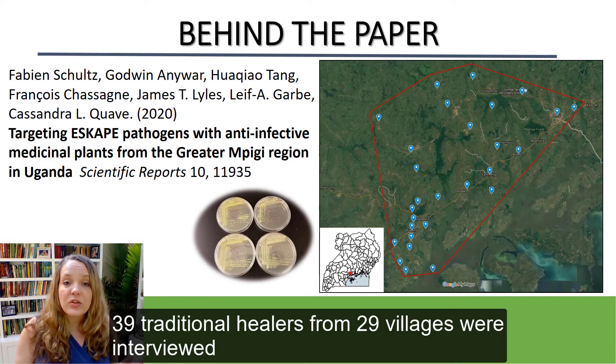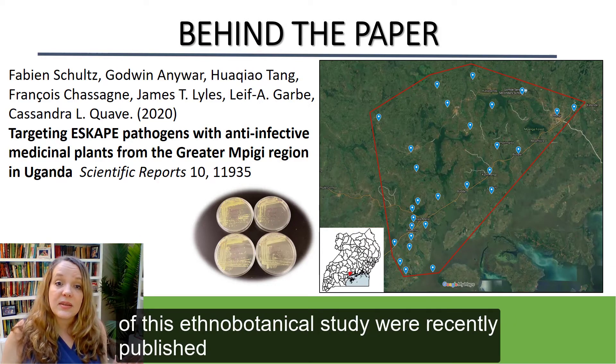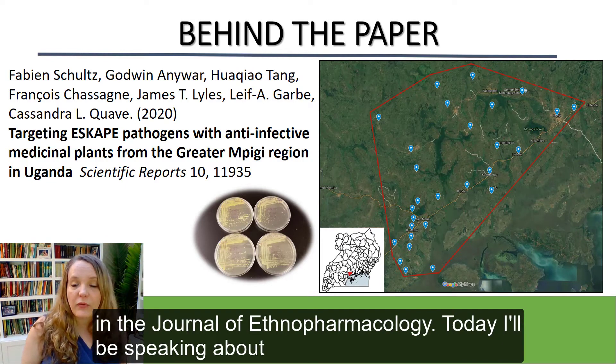First, 39 traditional healers from 29 villages were interviewed in the rural Greater Mpigi region in Uganda. Results of this ethnobotanical study were recently published in the Journal of Ethnopharmacology.